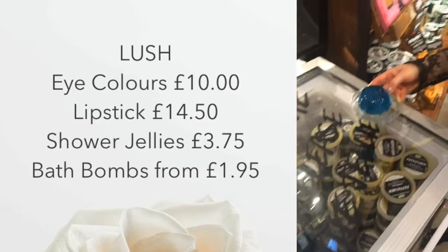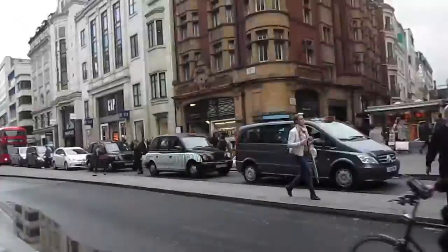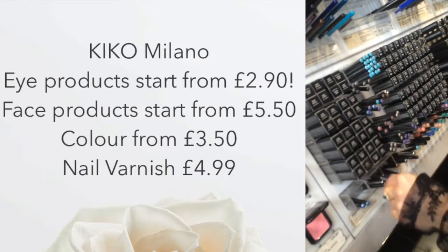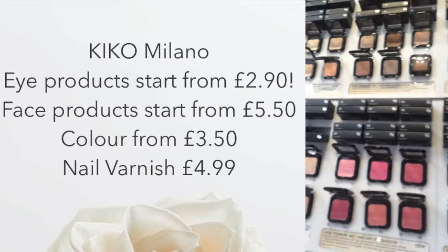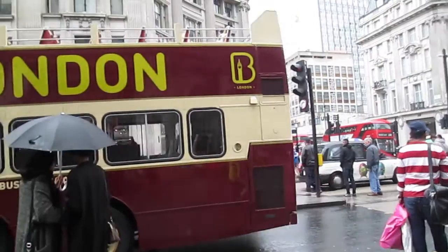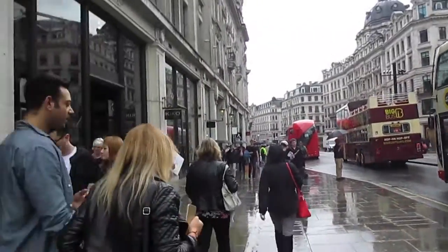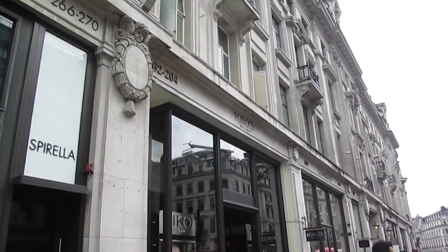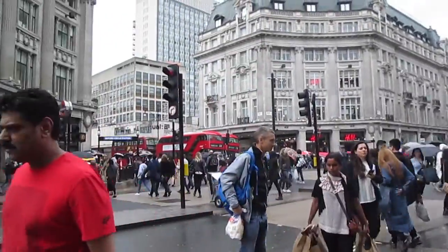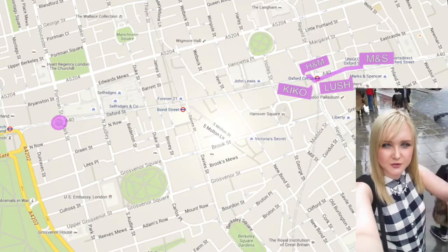Shower jellies! So we have just been to Kiko on Regent Street and we are currently on Oxford Circus. The next stop is going to be H&M and then we're going to go down to John Lewis and Debenhams and all the really big department stores.